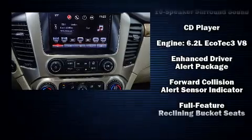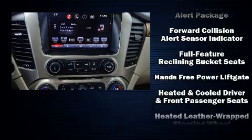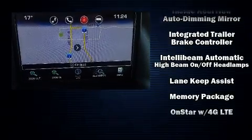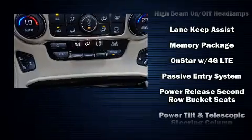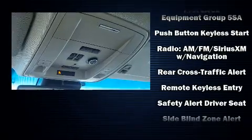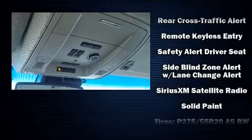State-of-the-art amenities such as memory seats and adjustable pedals yield a more personal driving experience. Audio features include a CD player with MP3 capability, steering wheel-mounted audio controls, and ten speakers, providing excellent sound throughout the cabin.